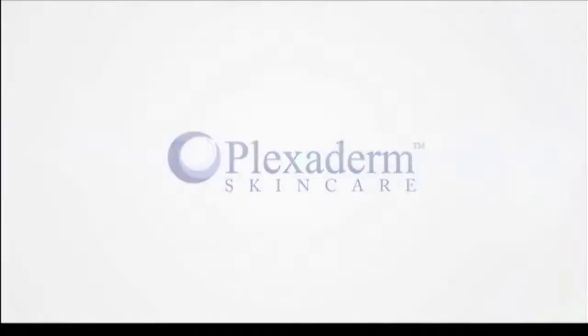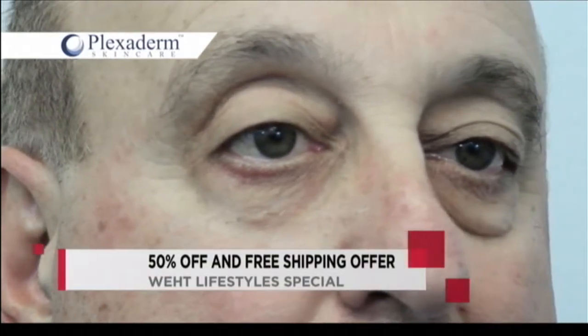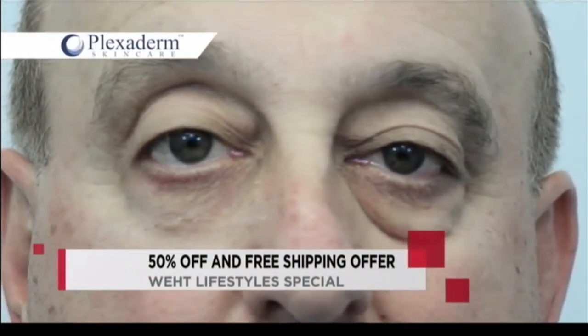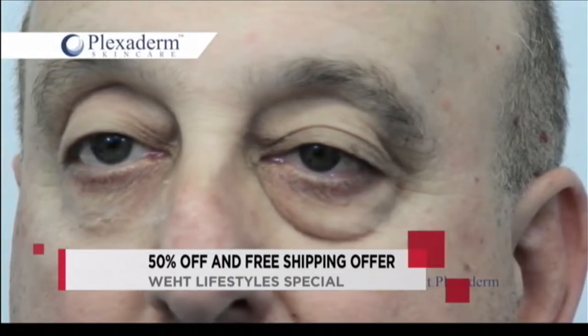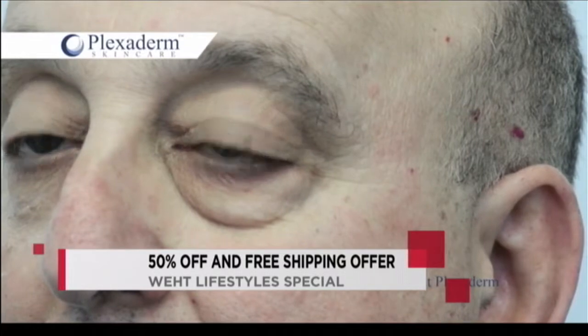Now how much time do we need to wait between applying this? It's within 10 minutes. Look at this — I'm telling you, it is absolutely exciting to see. You would never even know he had an under-eye bag. You just put it on, it takes seconds to apply, and then I do my hair while it dries and I finish up and I'm good to go for the day.